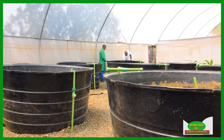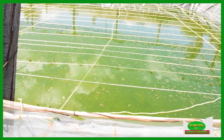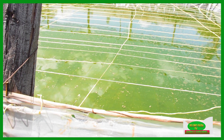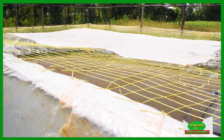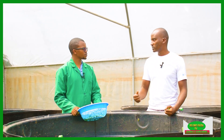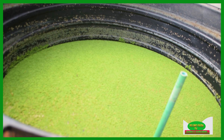Secondly, azolla works symbiotically with the fish by creating a better environment, because it absorbs the nitrogen and ammonia from the water, which allows you to prolong the water you have to keep the fish. Environmentally, it multiplies very fast and has very high rates of photosynthesis — azolla is four times better in terms of carbon sequestration compared to a mature tree. You can also use it as feed for chicken, goats, and cows. It has very many uses.